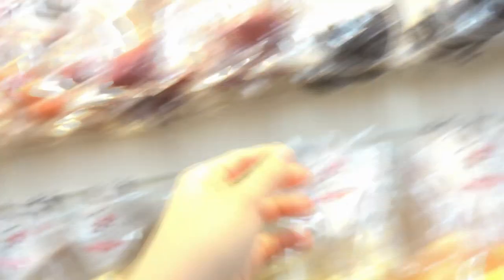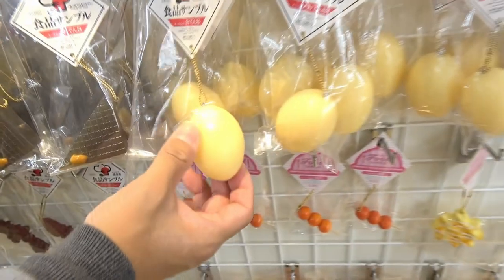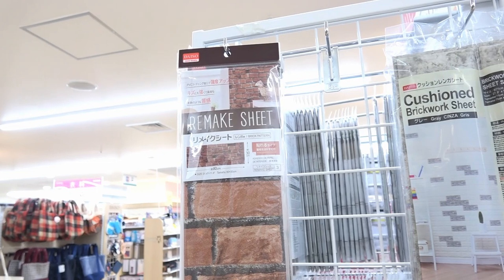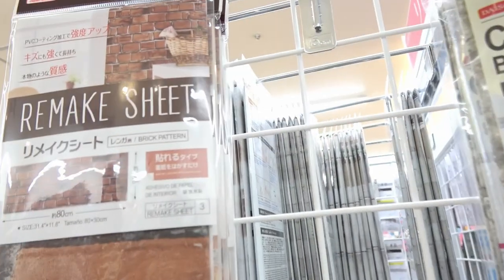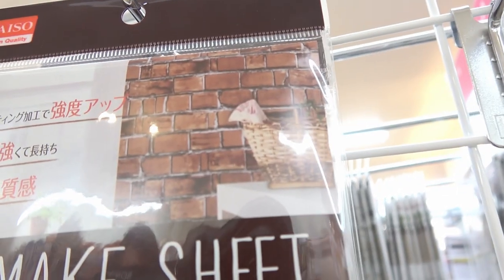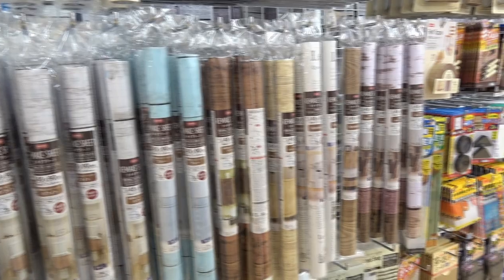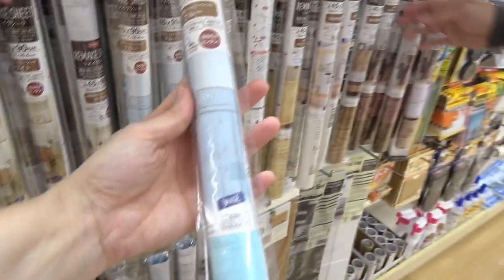If you need a dango, come and eat it! Also cut rice. And this is what I like the most — if you want to remodel your home interiors, look at these remake sheets. You can transform your living room like this! Look at how many types there are.